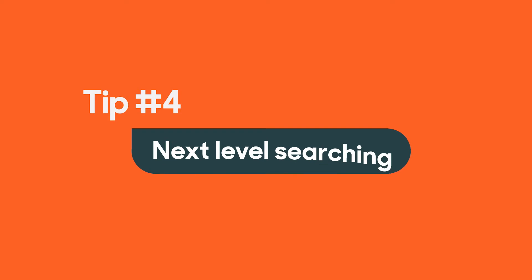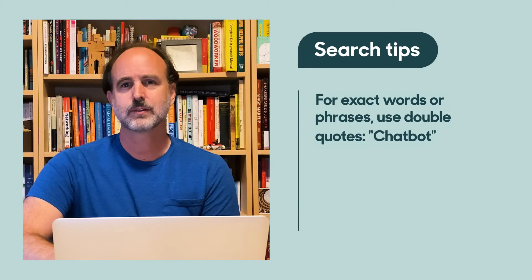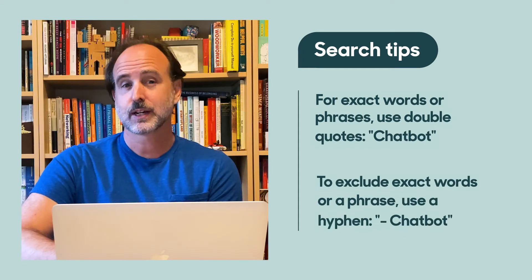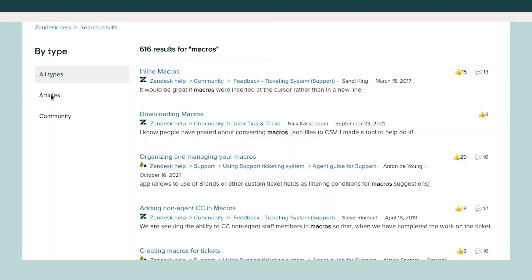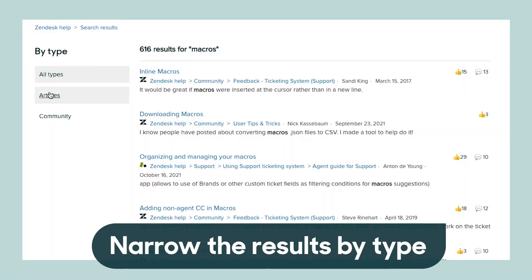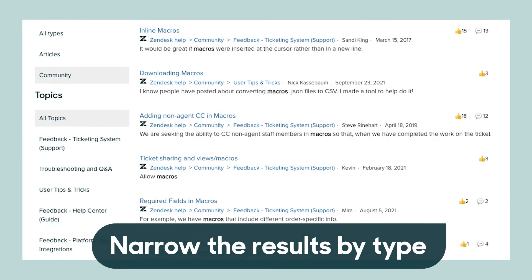Tip number four: next level searching. You can type in just a few words in search, but you can also search smarter. To require that the search results contain a particular word or phrase, put double quotes around it. And if you want to exclude results with a particular word or phrase, put a hyphen in front of it. Once you've searched, you can narrow the results by clicking 'articles' to limit results to official knowledge base articles, or clicking 'community' to only see community posts. Then you can narrow further by clicking the name of a knowledge base section or a community topic.